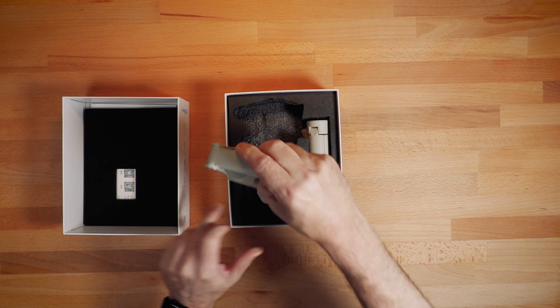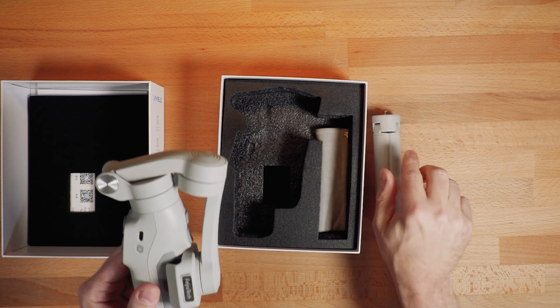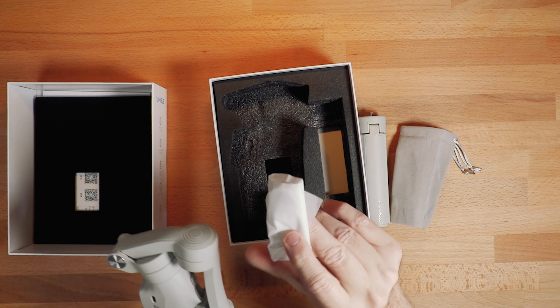In the box, you get the gimbal, of course, the tripod, a carrying case, and a USB-C charging cable.